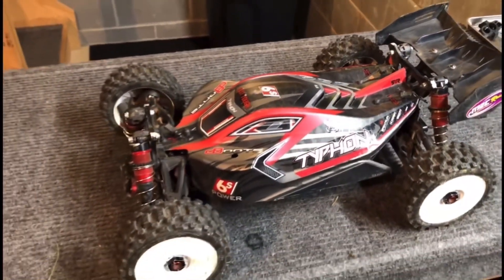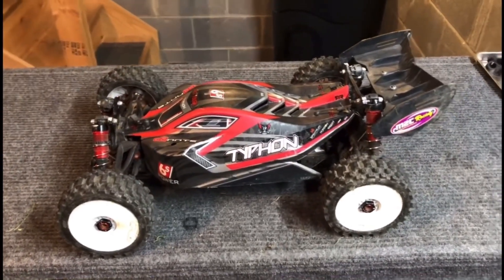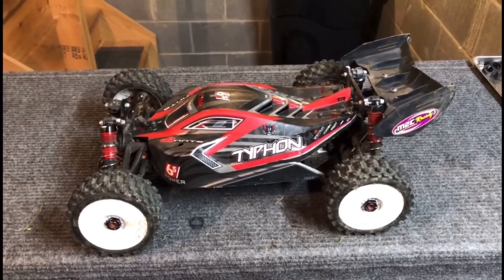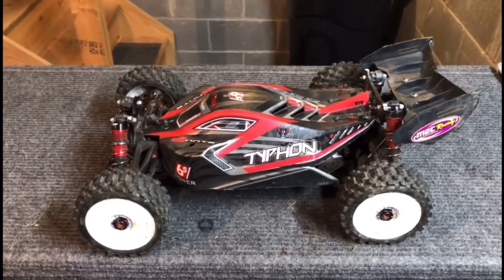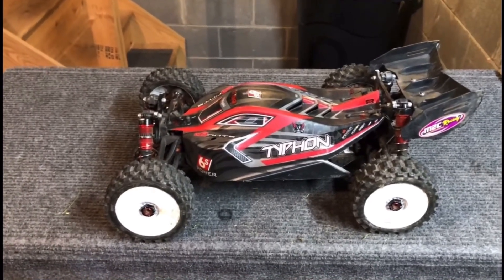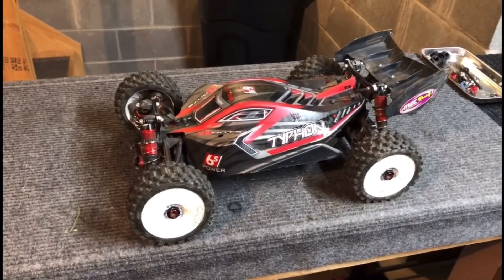We got the Typhon 6S back home here. That was an absolute blast getting to jump over everything. Everything worked out just perfectly — we never had any incidents, didn't have any catastrophes. We hit the jumps, each one of them, on the first take. It worked out beautifully. I couldn't be happier with the Typhon — this thing just flew like a rocket and performed awesome.